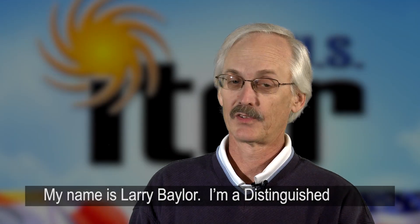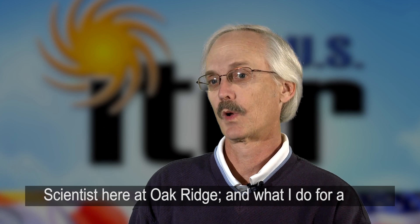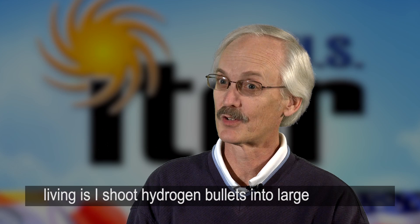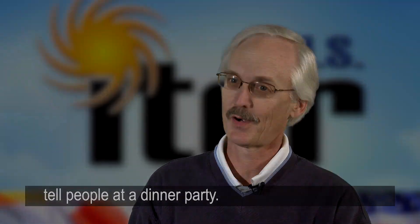My name is Larry Baylor. I'm a distinguished scientist here at Oak Ridge, and what I do for a living is I shoot hydrogen bullets into large donut-shaped plasmas. At least, that's what I tell people at a dinner party.